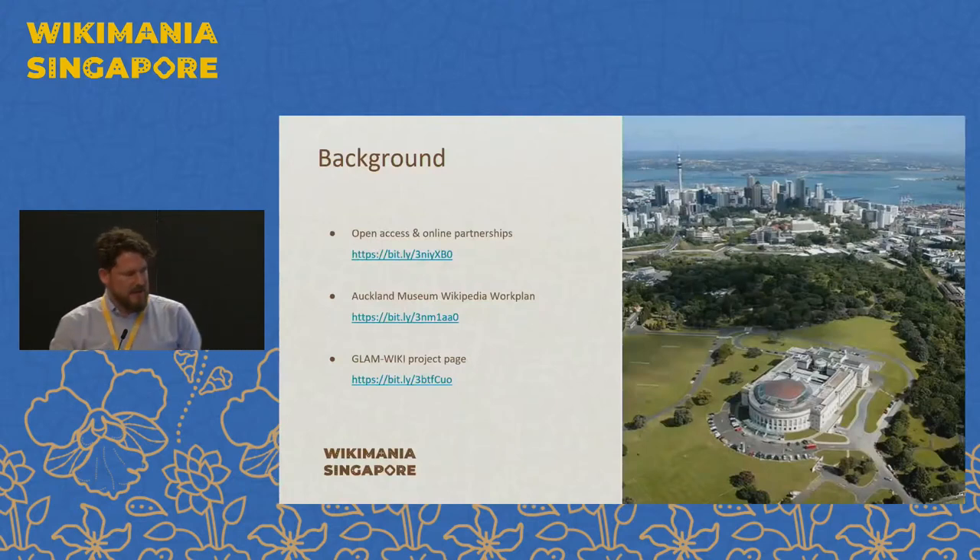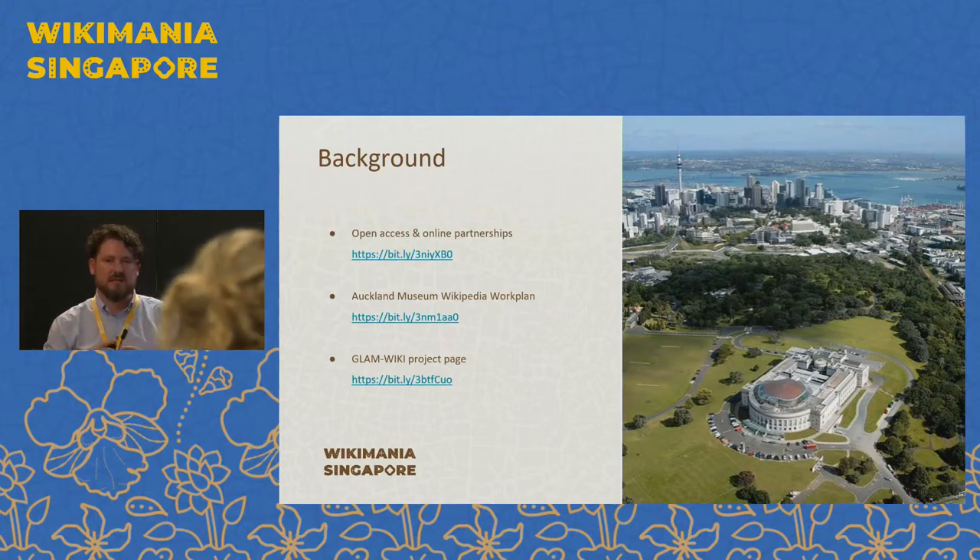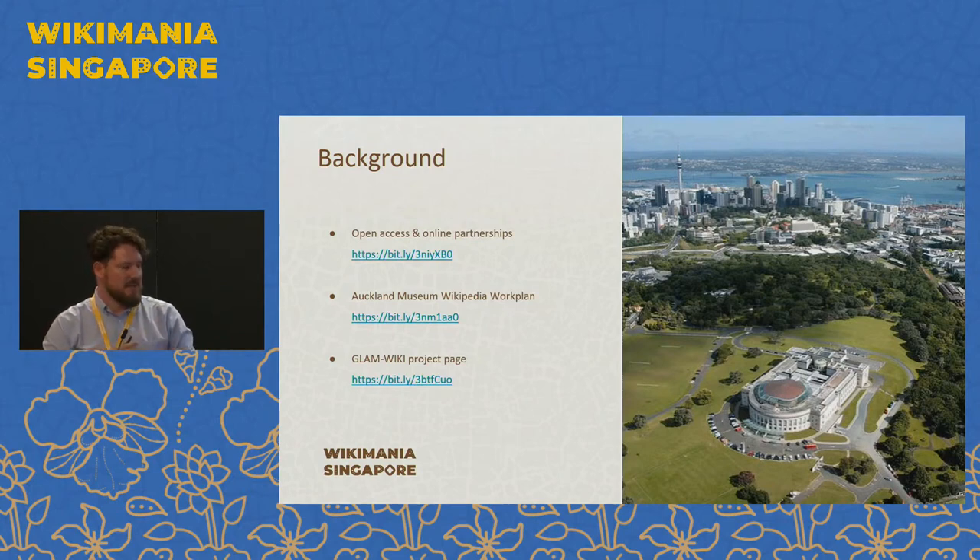So just a little bit of background. Since 2015 Auckland Museum has opened up its online collections. We currently have about a million records available to be viewed online and about 400,000 open access images, and we've pushed all that data and collection imagery out across to about 20 different partners across the internet. We send collection imagery out to places like Wikipedia, GBIF, the Biodiversity Heritage Library, Flickr, and various other aggregators and data platforms.